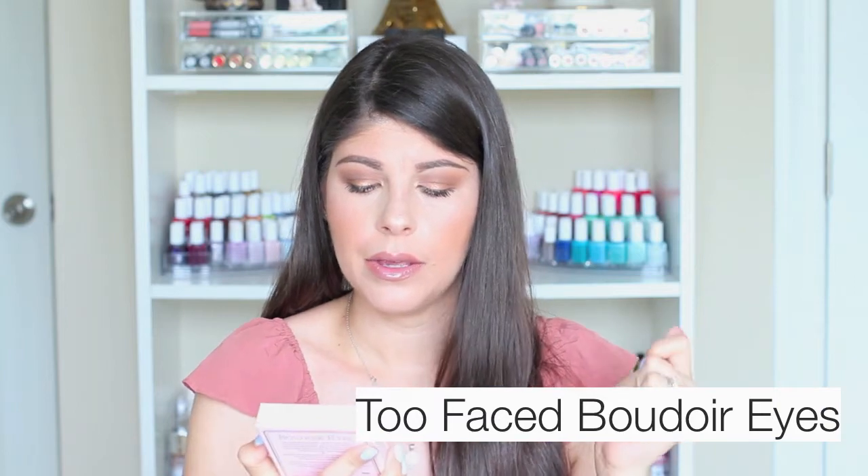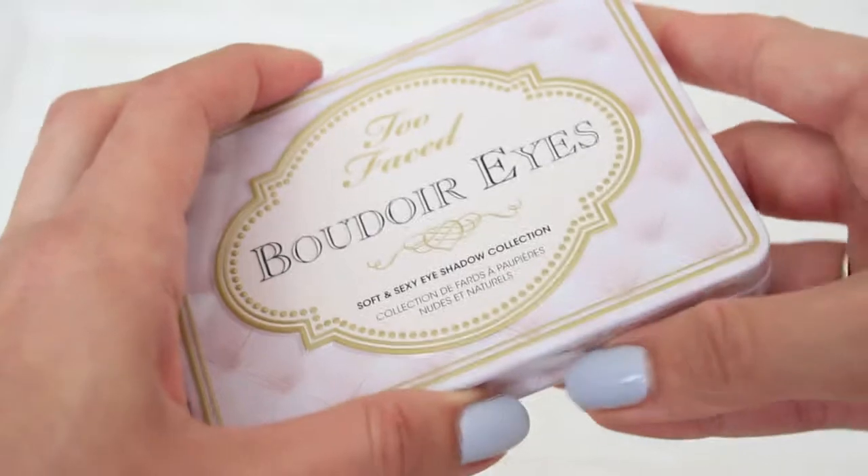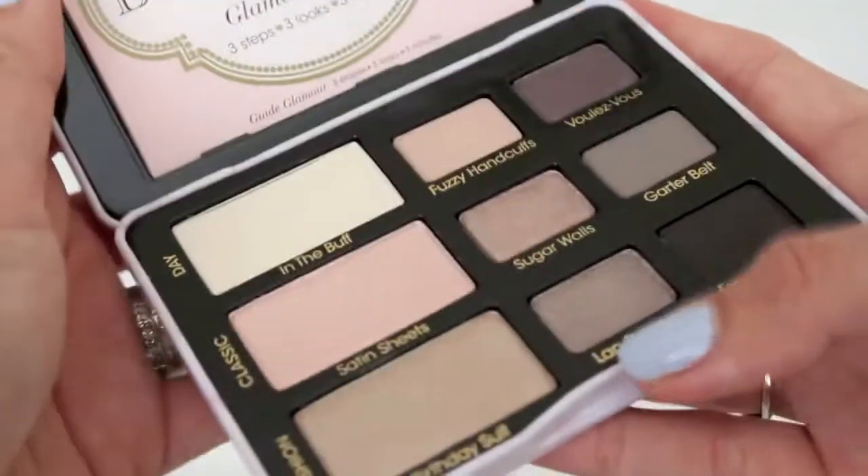I have two eyeshadow palettes to go over. They're both from Too Faced. The first one is the Boudoir Eyes Soft and Sexy Eyeshadow Collection — it's kind of a risqué palette because of the names of the shadows. I wanted to specifically talk about one shade, because honestly these shadows aren't up to par with the quality of most newer Too Faced shadows — they barely show up when I swatch them on my hand or eyelids. I was almost going to declutter this palette until I swatched the color called Lap Dance.